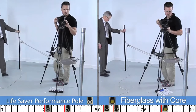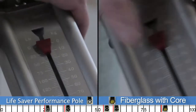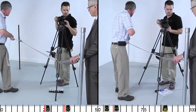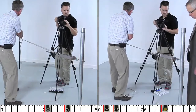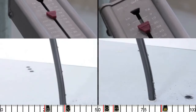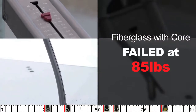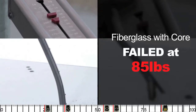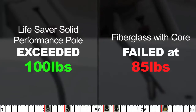Now it's time to see how Lifesaver's pole measures up to the better fiberglass pole. The Lifesaver solid performance pole has an eighth-inch thick wall made of aircraft-grade aluminum and a half-inch metal insert reinforced by a shock-absorbing PVC sleeve. Lifesaver does not use fiberglass at all — we used to, but the painful splinters and its lack of longevity made us stop. Our solid performance pole has exceeded 100 pounds of force without failure — that's almost 20% stronger than the best fiberglass pole.